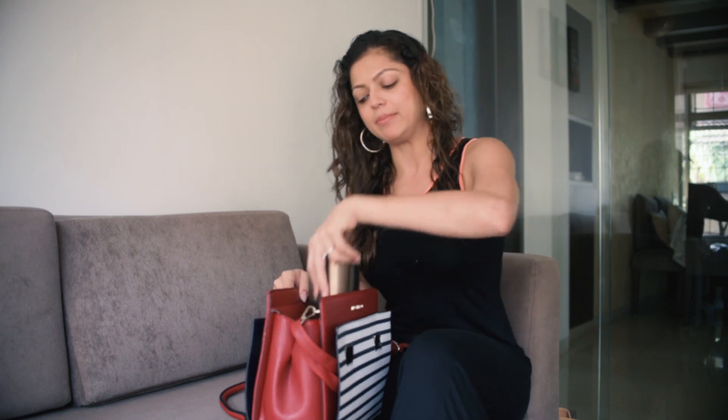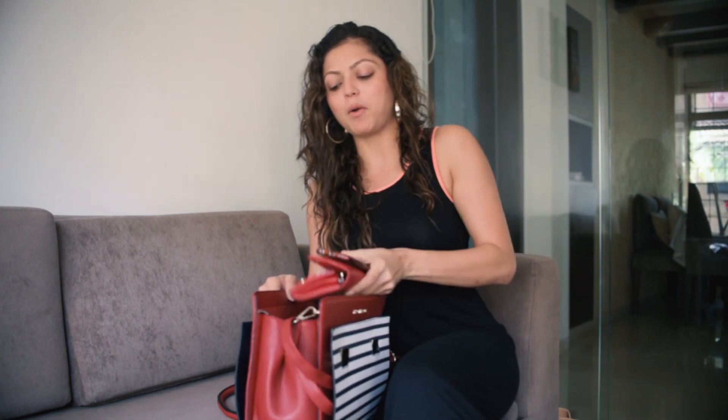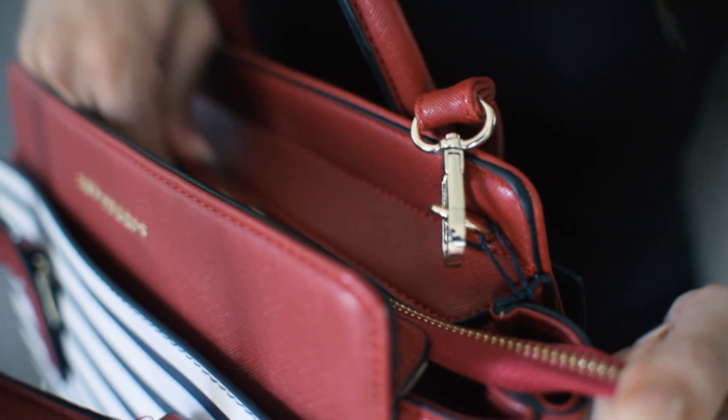I'm sure you guys want to know what actually goes in my bag. So most importantly, shades, because I always need them. Number two, left palm. Number three, rubber band. My phone, and last but not the least, my wallet. So yes guys, this is how my backpack bag looks and this is all that I keep in my bag.